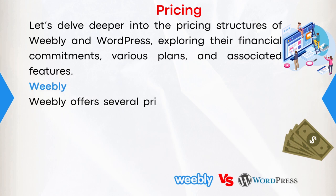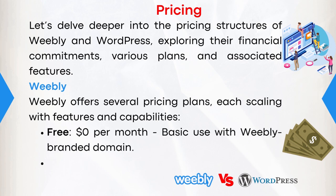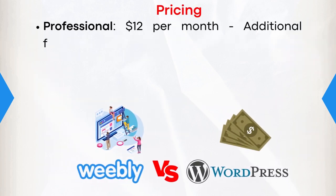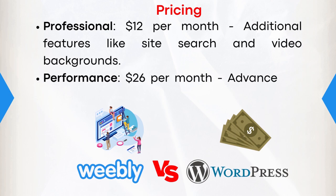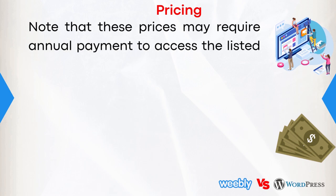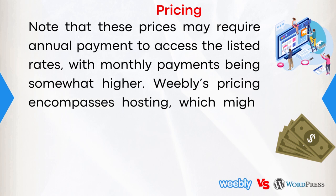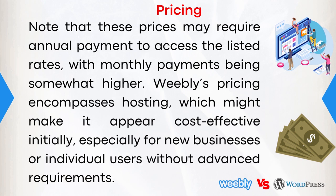Weebly offers several pricing plans, each scaling with features and capabilities. Free: $0 per month — basic use with a Weebly-branded domain. Personal: $6 per month — connect a custom domain. Professional: $12 per month — additional features like site search and video backgrounds. Performance: $26 per month — advanced e-commerce features like item reviews and gift cards. Note that these prices may require annual payments, with monthly payments being somewhat higher. Weebly's pricing encompasses hosting, which might make it appear cost-effective initially, especially for new businesses or individual users without advanced requirements.